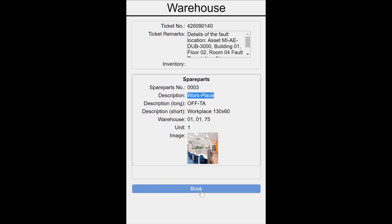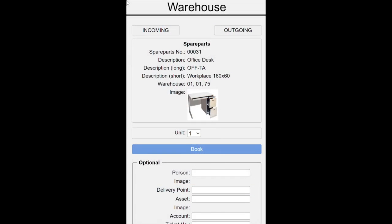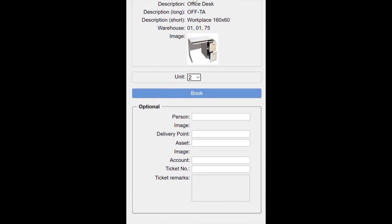The next sequence explains the outgoing process for two office desk assets without a ticket. The storekeeper scans the QR or RFID code mounted on the asset, selects the outgoing button, and processes the booking. As an option, the storekeeper can link the booking to a person.